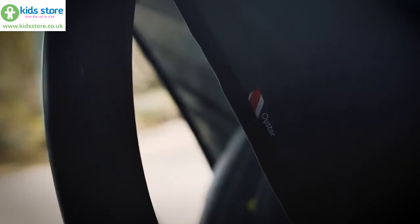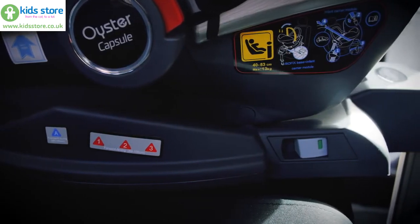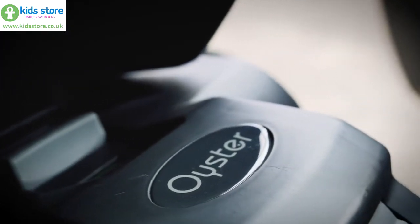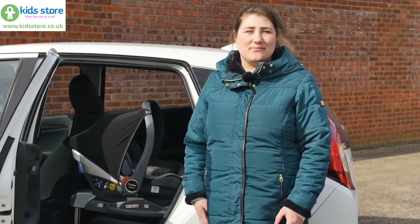At £99 for the Oyster Capsule Infant i-size and £100 for the DuoFix i-size base, they both offer great value for money. If you're looking for an infant carrier for your newborn, take a look at the brand new BabyStyle Oyster Capsule Infant i-size car seat. Thanks for watching.